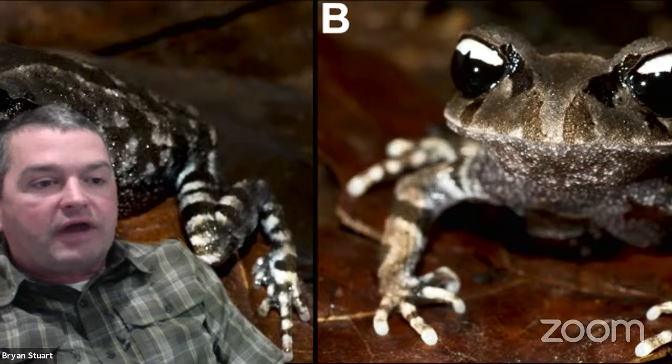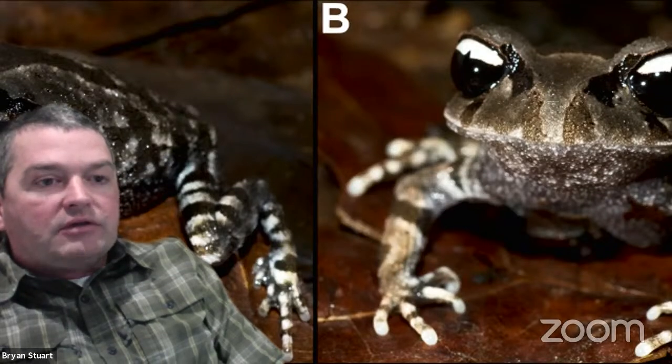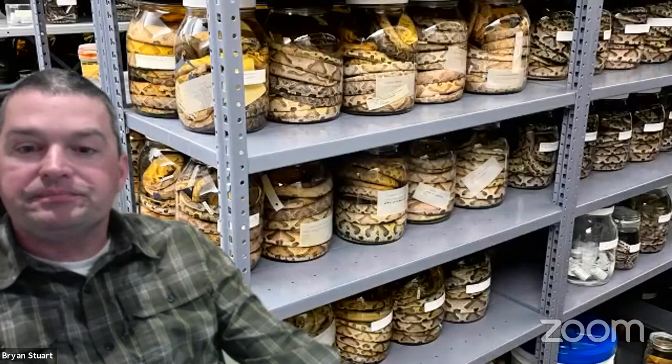The new species' type specimen is now housed in our types cabinet and is available for research by other researchers. I hope I have convinced you that these natural history collections of preserved amphibians and reptiles at the North Carolina Museum of Natural Sciences represent an invaluable resource for understanding the biodiversity of amphibians and reptiles here in North Carolina, the southeastern U.S., and abroad. With that, I would love to take your questions.